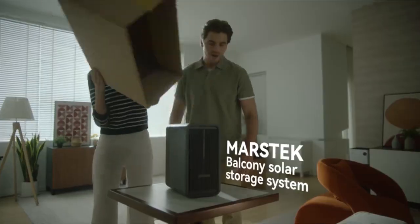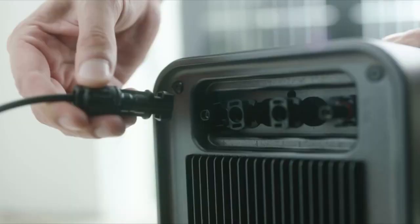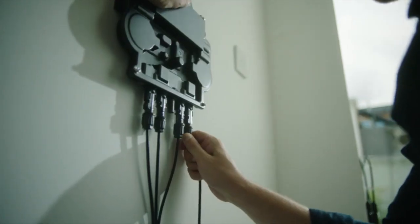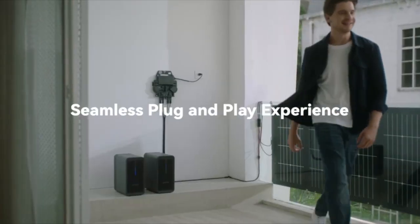Introducing the MarsTech Balcony Solar Storage System. It harnesses the power of the sun to help you save big on your electricity bills. It's a breeze to set up and disassemble — just plug it in and you're good to go.